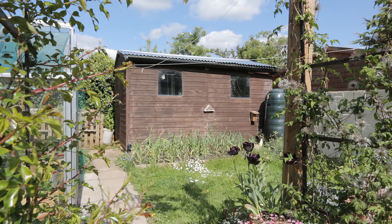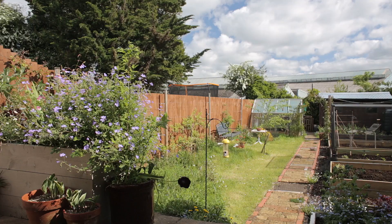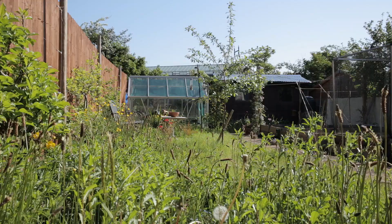Hi everyone, I'm Helen and welcome to my Shed Talk. My Shed Talk today is all about my garden shed and about my garden as well. I'm going to talk to you about what my garden means to me, what I plant and grow here, and what I hope to achieve with it in the future.